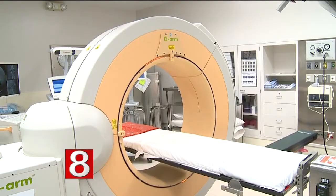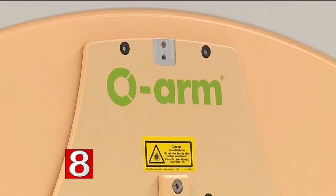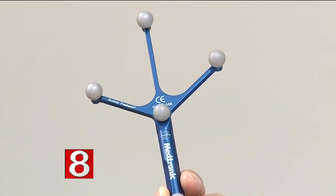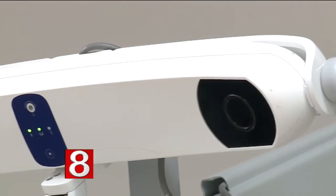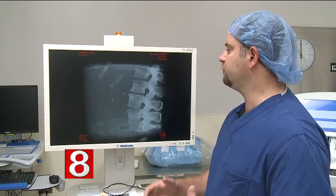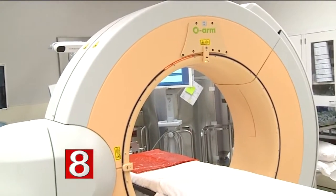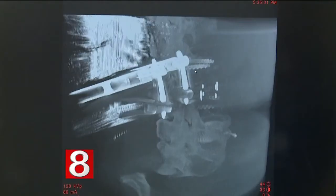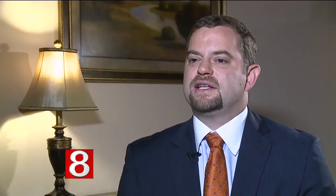While on the operating table, an X-ray plate inside the O-Arm circles around the patient's body taking images. Probes can be placed on or inside a patient to focus in on specific areas, and the images are then transmitted back to a computer. After mapping out Julie's spine with the O-Arm, Dr. Forshaw removed her problematic disc and placed a spacer and screws to stabilize her back. 'It lets us know exactly where our instruments are in relationship to the patient's anatomy, so we can place our hardware — our screws, rods, and cages — much more safely.'